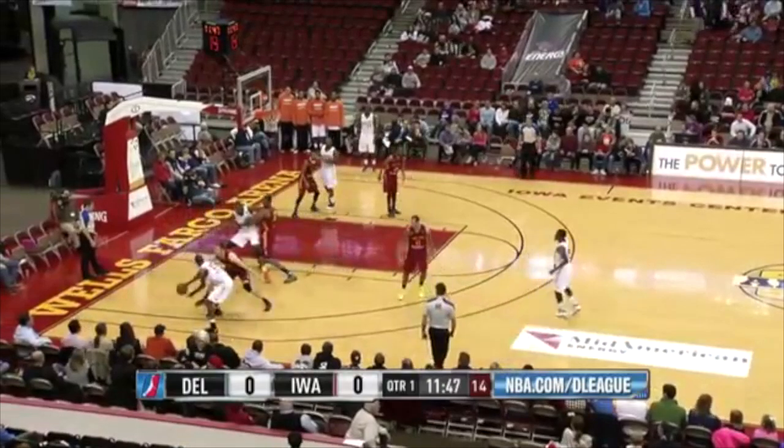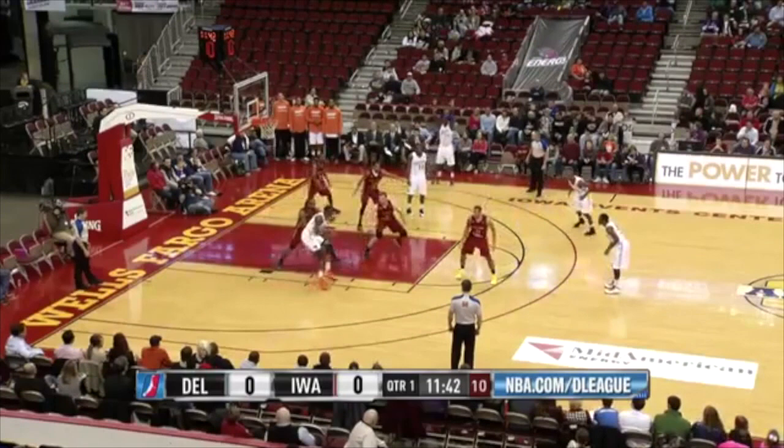Courtside bringing you NBA D-League play-by-play. Barnado working back to the basket on the left side of the lane, now goes to the turnaround. Nice soft touch off the rim.